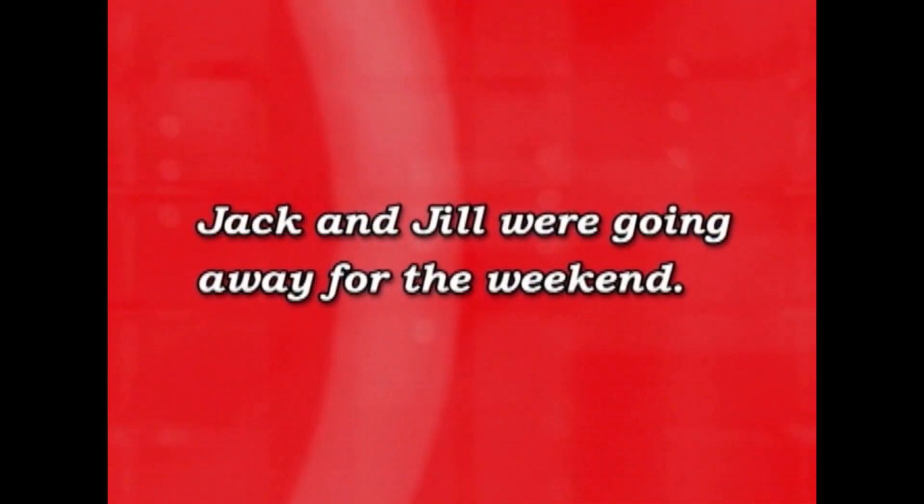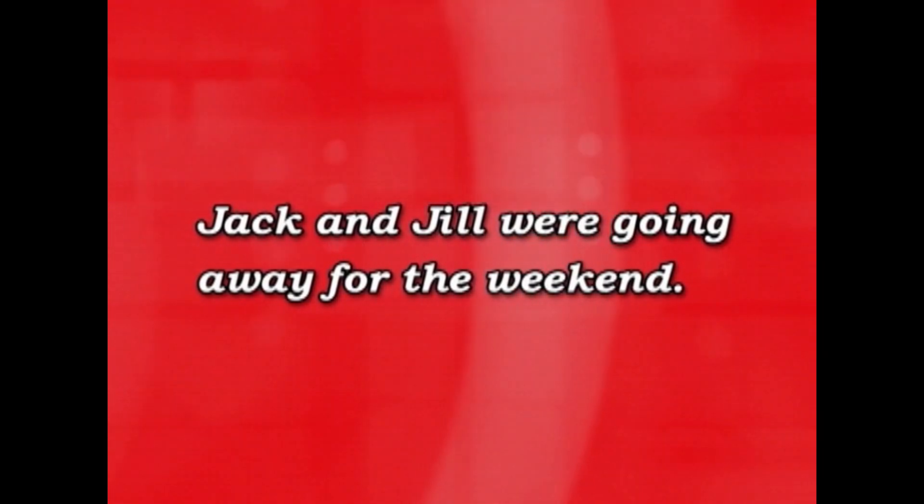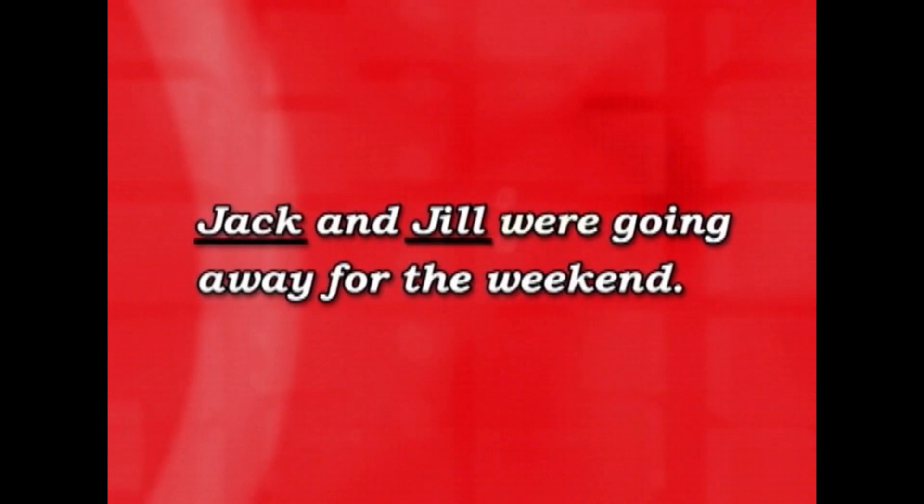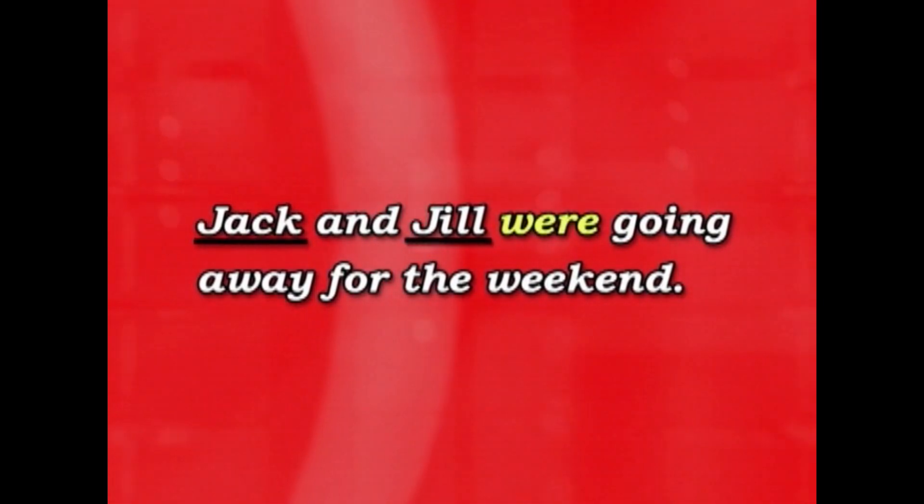Jack and Jill were going away for the weekend. You remember there are two people, so you say 'Jack and Jill were going away.' If there was only one, you'd say 'I was going away' or 'he was going away.'